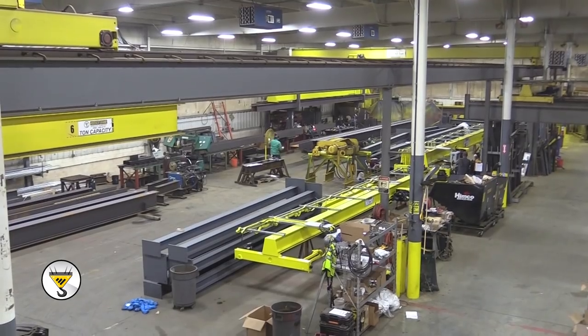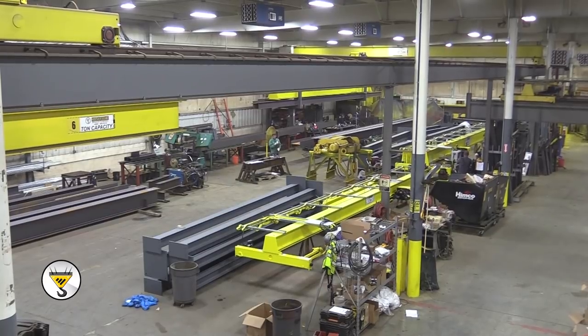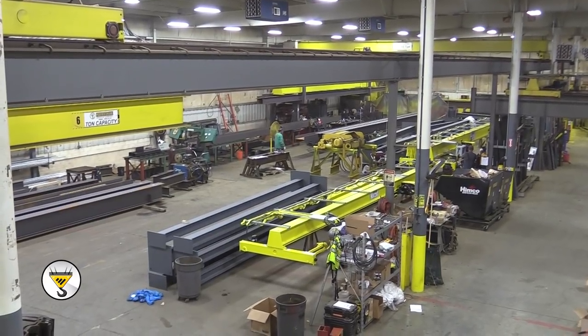Hello everyone, welcome to Hoosier Crane TV. I'm Bill Galetti and I'm Bray Beatles. Bill and I sell, service, and cranes for Hoosier Crane — we're also part-time anchormen. Today we're coming to you from our facility here in Elkhart, Indiana. Behind us we're working on a large project for our Indianapolis location, MS International, which features two different crane systems including runways and four total cranes.